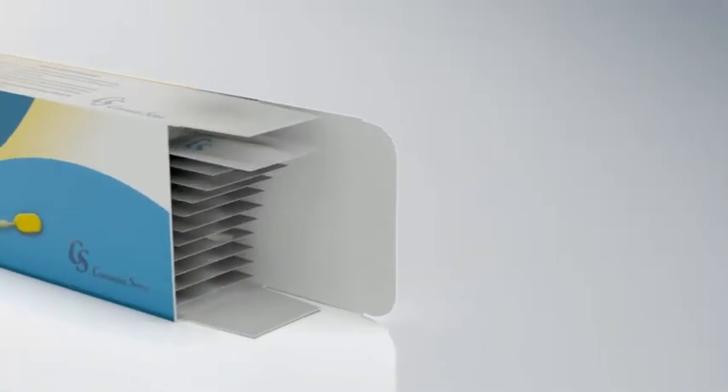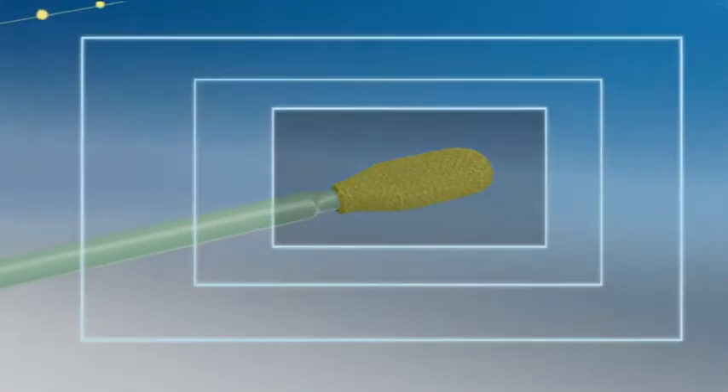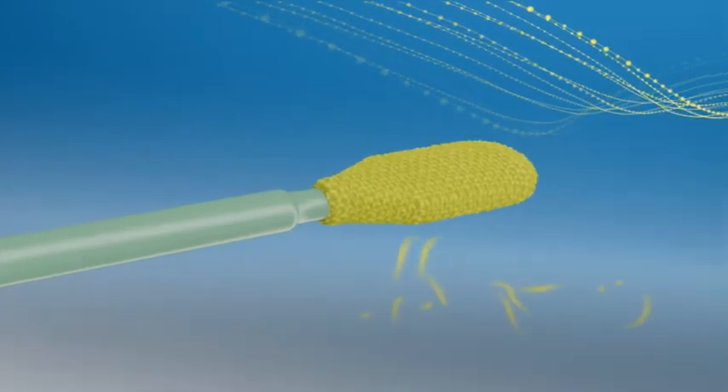VS Sense Test is an easy-to-use vaginal swab coated with an innovative proprietary polymer that identifies changes in the acidity of vaginal secretions.